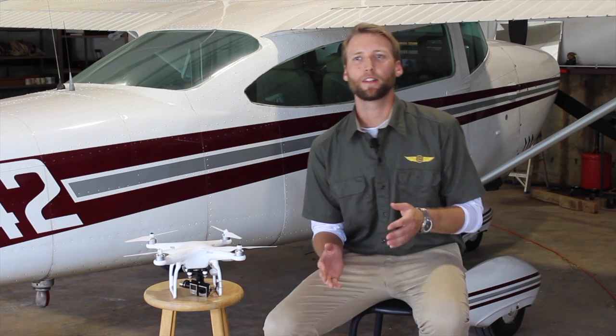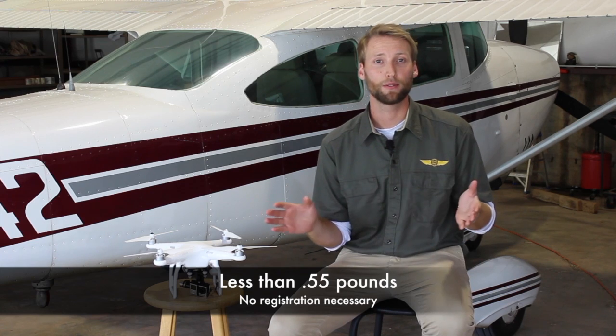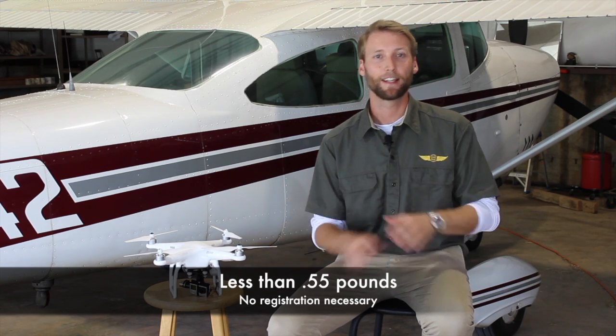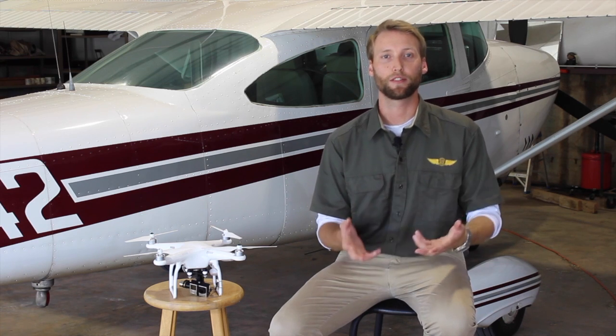So recreationally — let's pretend that at Christmas you got a new drone from weird Uncle Steve. What does that mean to you? Now if it's less than 0.55 pounds, you don't have to do anything. You can take it out of the box, go outside, go flying, and you'll never have a problem with the FAA. But if it's more than 0.55 pounds, then you're going to have to register it.